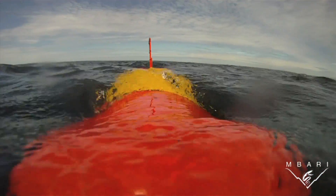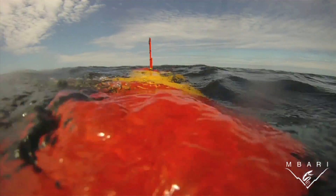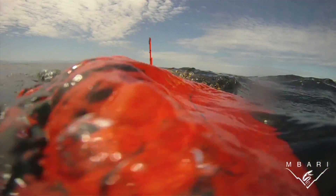Tethys was created to be as energy efficient as possible, with a custom designed hull, motor, and propeller. Like a fish, it can control its buoyancy and the angle at which it swims through the water.